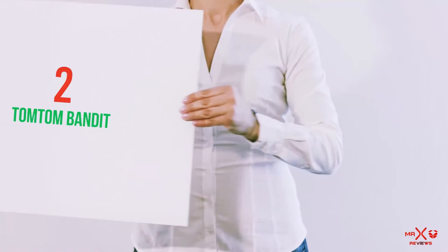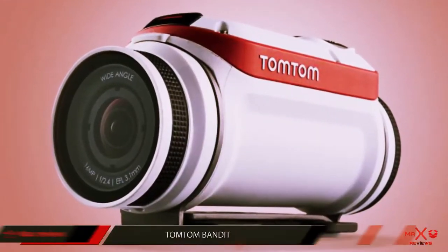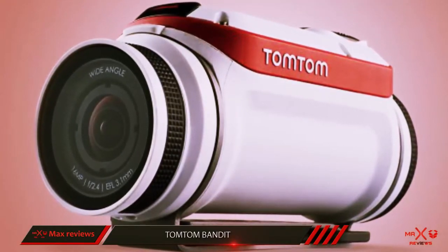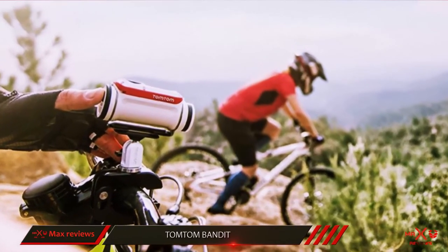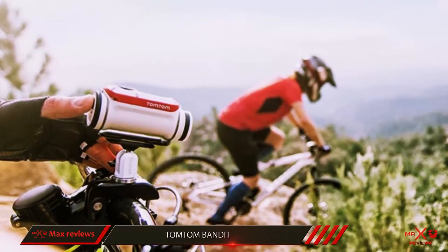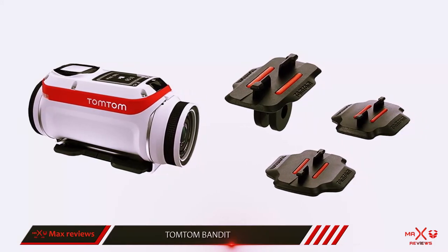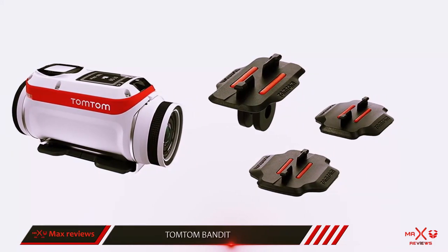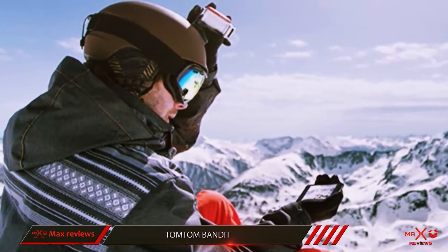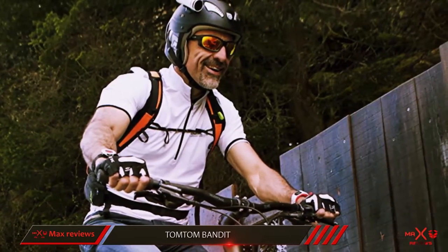Coming in at number 2, the TomTom Bandit. Bullet-shaped cams might have fallen out of fashion recently thanks to GoPro and its box-shaped cameras, but the TomTom Bandit bucks the trend. In fact, the Bandit packs features that other manufacturers will need to follow if they're to keep up with this newcomer. Taking years of GPS experience, TomTom has built in a series of sensors that not only record location, but speed and G-force too — so that when these sensors pick up that something exciting has happened, they automatically tag the footage.